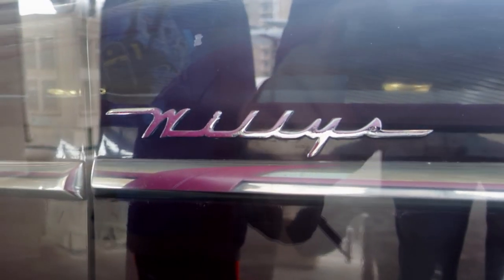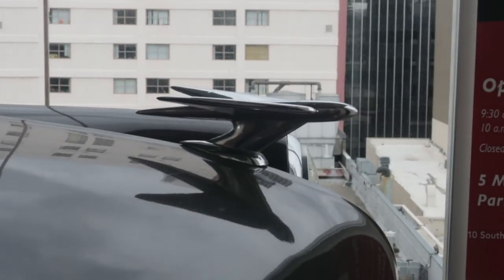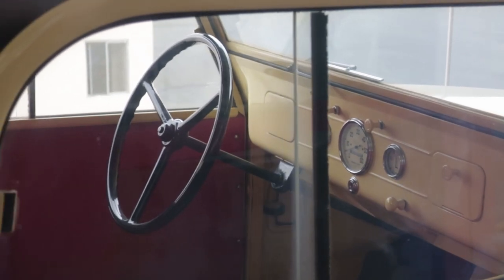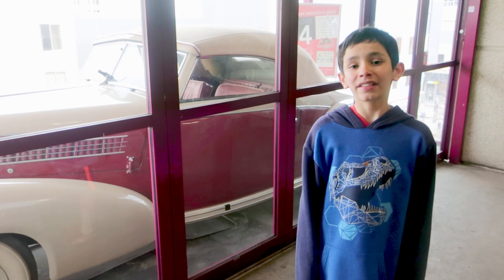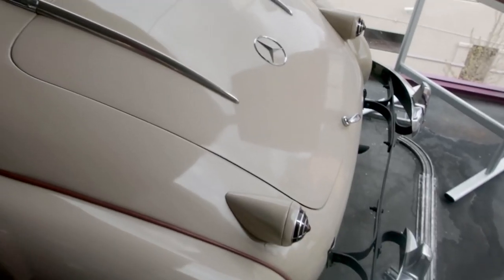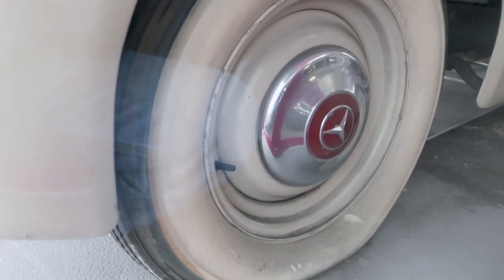Behind me is a 1953 Willys Aero Ace. The manufacturer started making these after ceasing the production of Jeeps shortly after the war. It's famous for its low silhouette and low center of gravity, boasting good handling and a top speed of 82 miles per hour. Each floor has its own display with information about each car. Behind me is also a 1939 Mercedes-Benz Type 230 Cabriolet V — famous for its suspension which boasted excellent road handling. It had a 55 horsepower engine, a cruising speed of 65 miles per hour, and managed 20 miles per gallon.